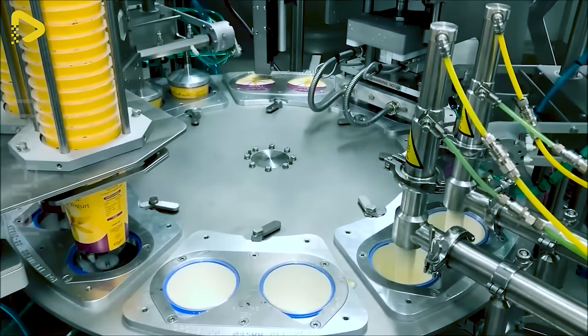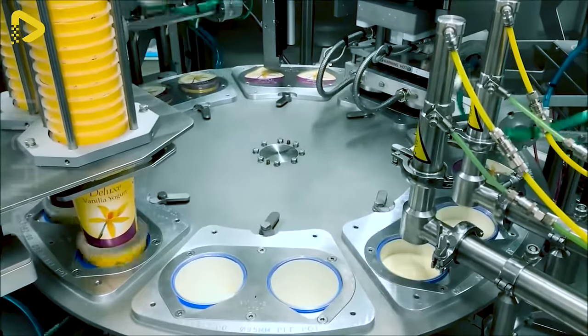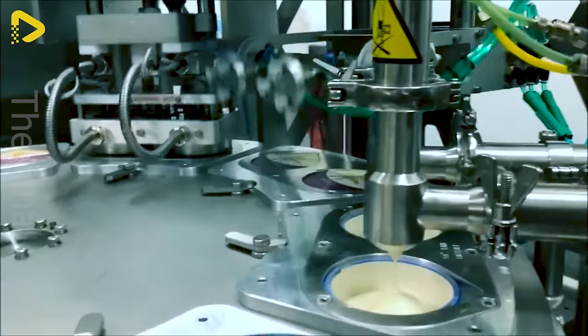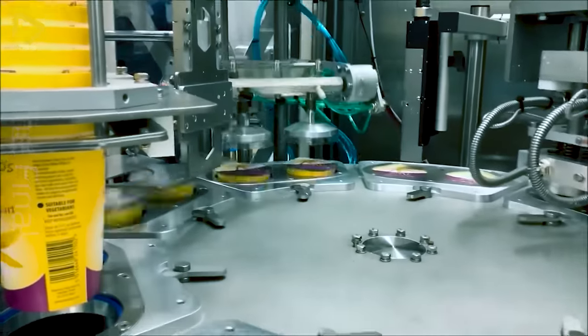Like a graceful dancer, Rotofill moves at dizzying speed, pouring sweet yogurt into adorable little jars. Every movement is meticulously calculated, ensuring astonishing precision.